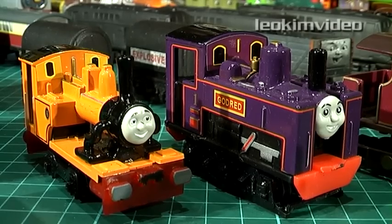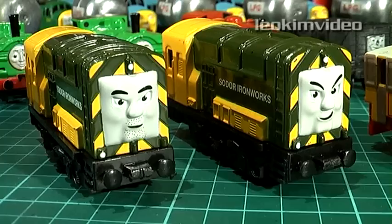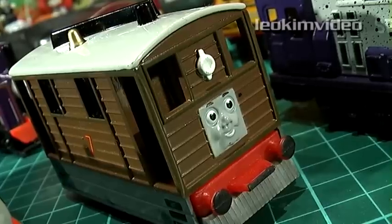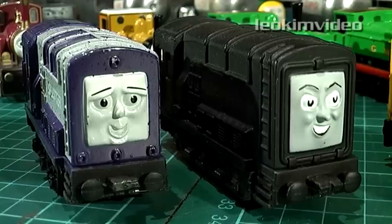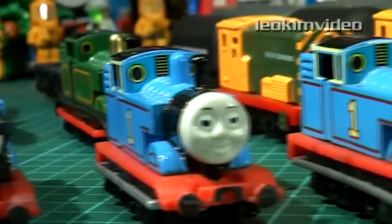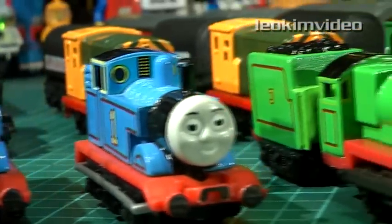You'd be surprised how many YouTube mails I get from people asking to see my Ertl models again. And here they are, all frozen in time. I do sometimes wonder, when the day comes when I'm not around, who will have these toys. I'm just hoping they all go to a loving owner. I know my converted Ertl models may be keenly sought after by some collectors.